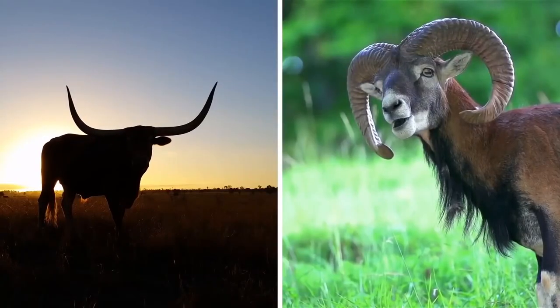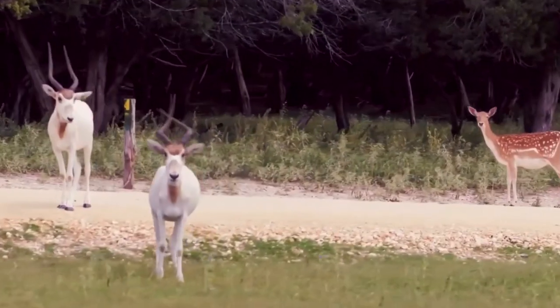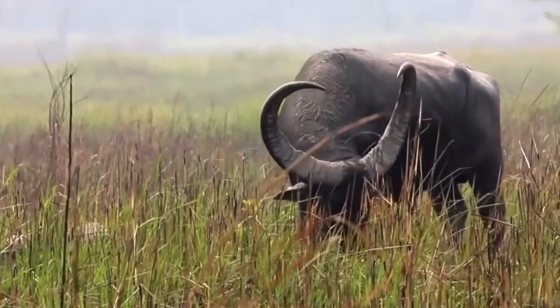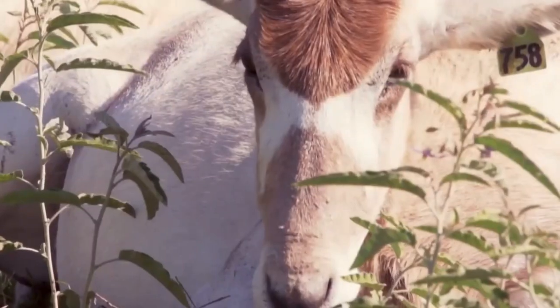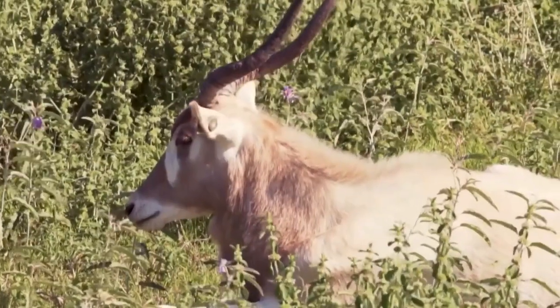Welcome to the video. Today we're going to be talking about the ten animals with the biggest horns in the world. Horns are one of the most impressive adaptations developed by some mammals in the animal kingdom. They can be used for protection, fighting, or attracting mates.